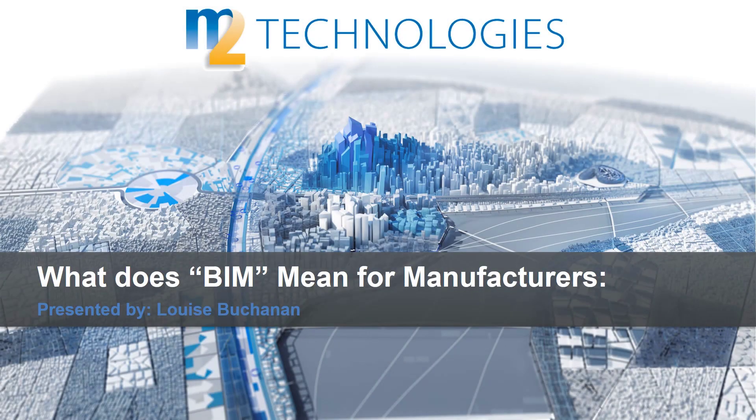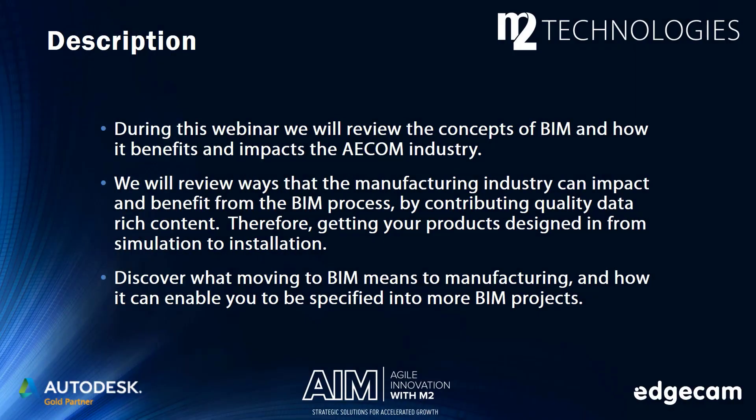This is our first presentation in our three-part series BIM for Manufacturers. We will start off this series with what does BIM mean for manufacturers. Today we will be talking about BIM — what is BIM, how it is affecting the design industry and the impact and change happening now in the AECOM industry, how this is affecting us as manufacturers. We will talk about ways that we can stay competitive, what is important to the designers, and how we can participate in this growing process.